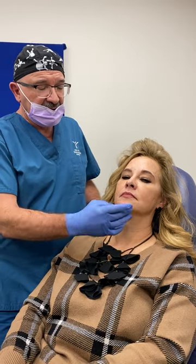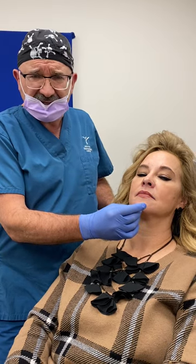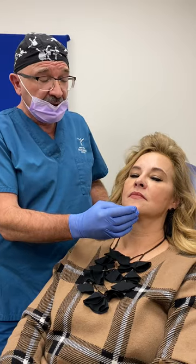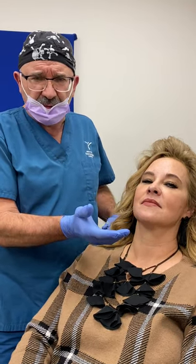The other thing is, by putting a little bit of toxin here, not only does it help with that wrinkling, it also gives you a little bit of extension of the chin — almost like a chin implant or filler. So it's just a few little units of Botox here and here. It takes me literally five seconds and it can last three months or more.